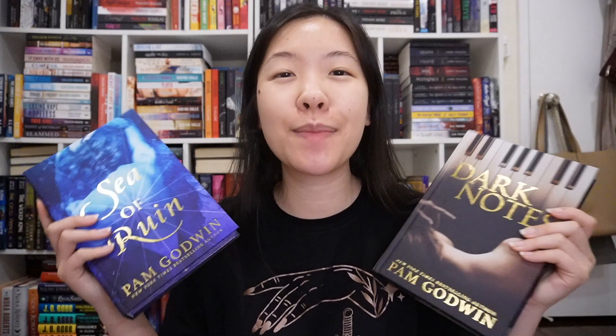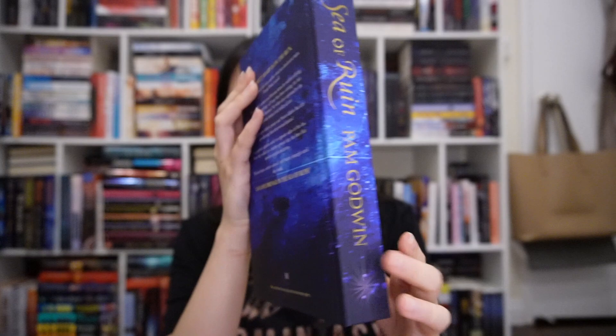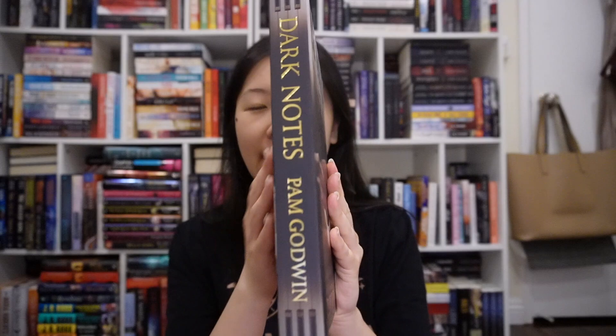After the Penelope Douglas box came the Pam Godwin box with Sea of Ruin and Dark Notes — two of my favorites of hers. She's a fantastic dark romance author. Sea of Ruin is a great dark historical romance with gorgeous foiling on the cover. Dark Notes is a wonderful forbidden age gap taboo romance — it's a teacher-student romance. The sister box to Mystic Box is Belle, their contemporary romance box. The authors were K.A. Tucker with Be the Girl — a pretty cover with sprayed edges — and Siobhan Davis with Inseparable. The box also came with transparent sticky notes, a cute sticker, and a pen.